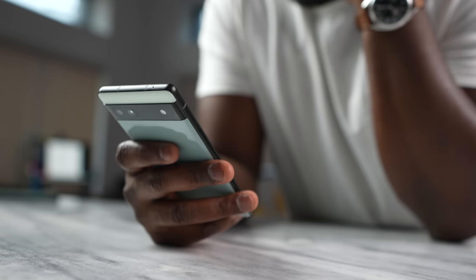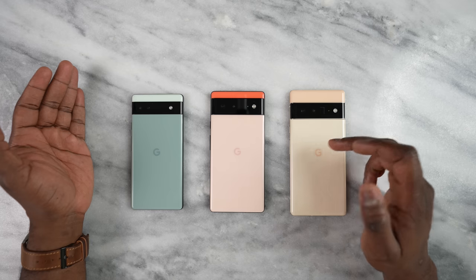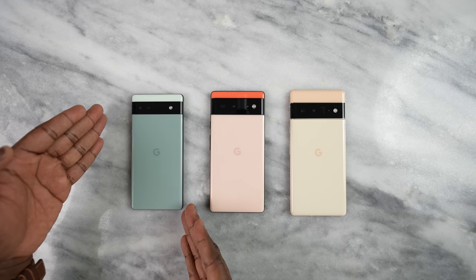This is the best budget smartphone on the market. Yeah, that's right — the Pixel 6a. I consider this to be the best budget smartphone because it brings something very unique and very simple that other devices just don't have.